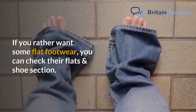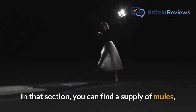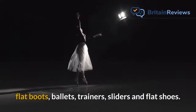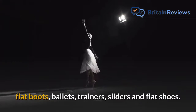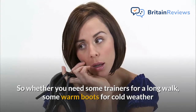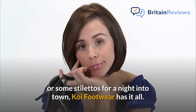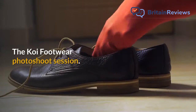If you rather want some flat footwear, you can check their Flats and Shoe section. In that section, you can find a supply of mules, flat boots, ballets, trainers, sliders and flat shoes. So whether you need some trainers for a long walk, some warm boots for cold weather or some stilettos for a night into town, Koi Footwear has it all.